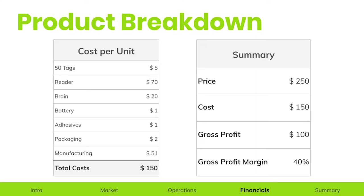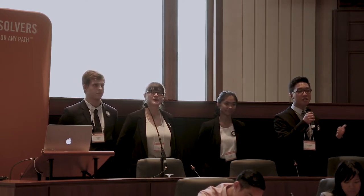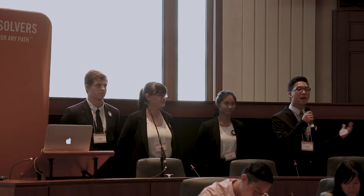Our product costs a total of $150 per unit, with the most important parts being the 50 RFID tags, the reader, and the brain. Since we priced ourselves at $250, this leaves us with a gross profit of $100, or a gross profit margin of 40%. Our startup costs total $250,000, with the most important parts being app development covering the front-end user interface and back-end software development. We plan to target the Vancouver market until end of year two, the Canadian market until end of year five, and year six onward is for the North American market. We create a month-to-month projection such that we break even at the end of the second year.